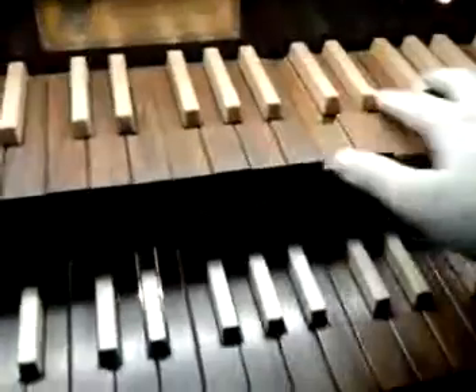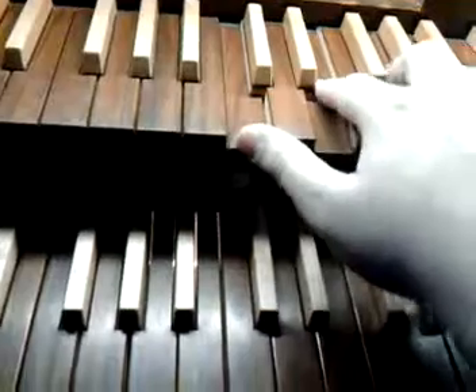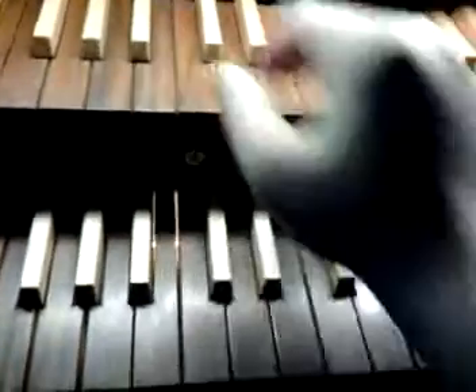Nice, and then we got Oboe 8, add the tremulant, the trumpet — it's really nice — and then we got the contrabass 16 foot.